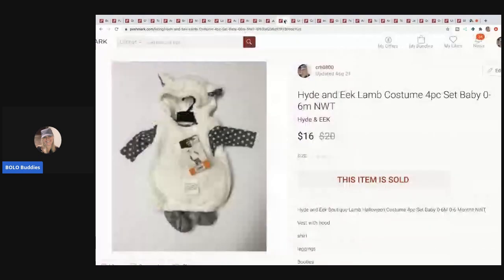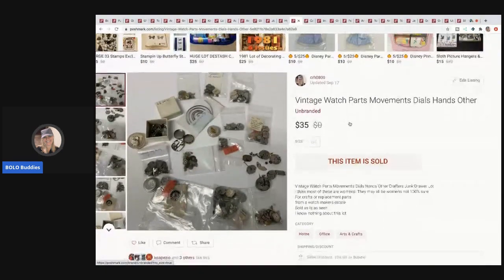The next item is this Hide and Eek lamb costume. I picked a bunch of these up at Bargain Hunt discount store — they were on sale for $3 each, and I got them last year. I sold this one for $16.